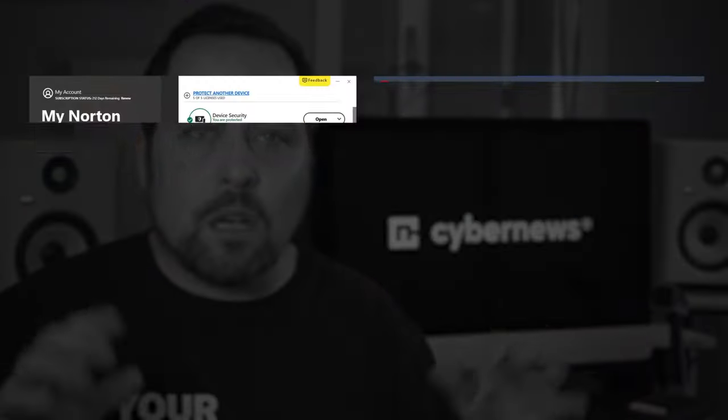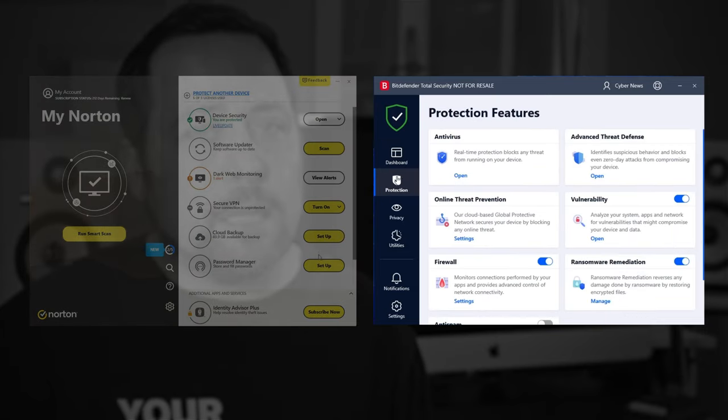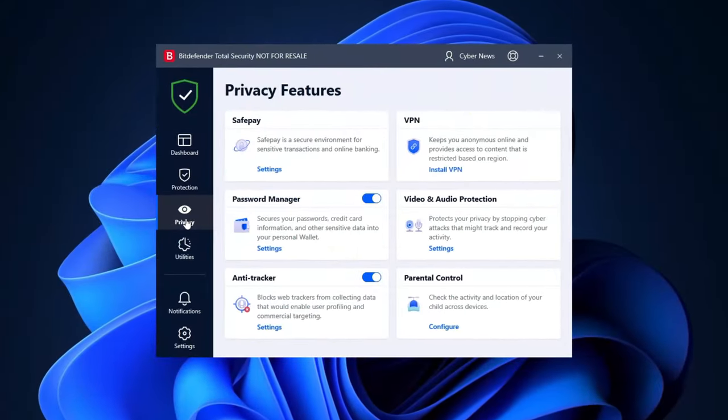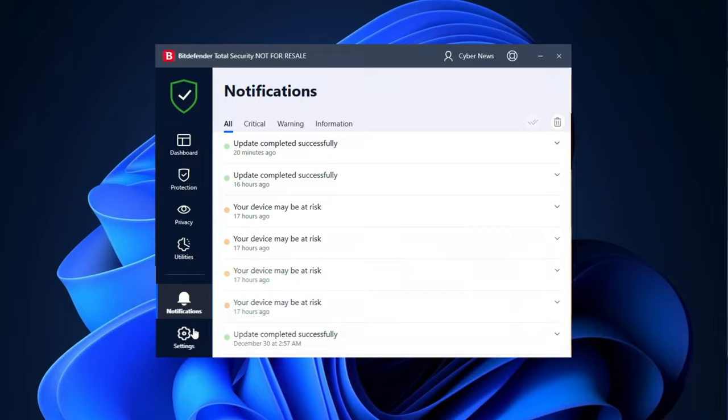First category: ease of use. Long gone are the days of clunky and confusing antivirus apps, but some still handle it better than others. In this case, I gotta say that Bitdefender is a little bit better. The app is modern, clean, and intuitive — even complete beginners shouldn't get lost.